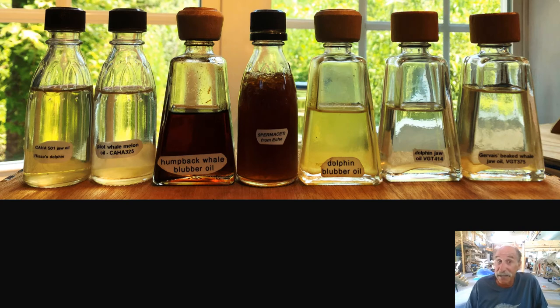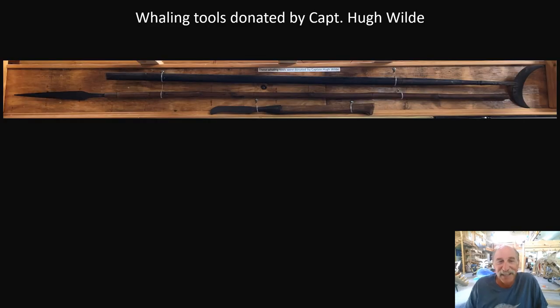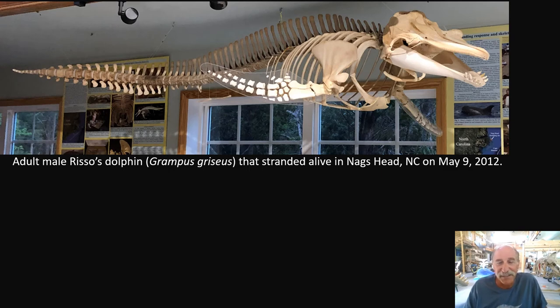If any of you are tequila drinkers, I'd love the empties of those little tequila bottles — Jose Cuervo 1800. Don't pour out the tequila, but those are the bottles I'm looking for. Captain Hugh Wilde donated whaling tools that are on display in Bonehenge. This is the skeleton of a Risso's dolphin — a lot of these species you might not have heard of, but they are North Carolina wildlife, and I'd love for people to get familiar with their diversity and names.